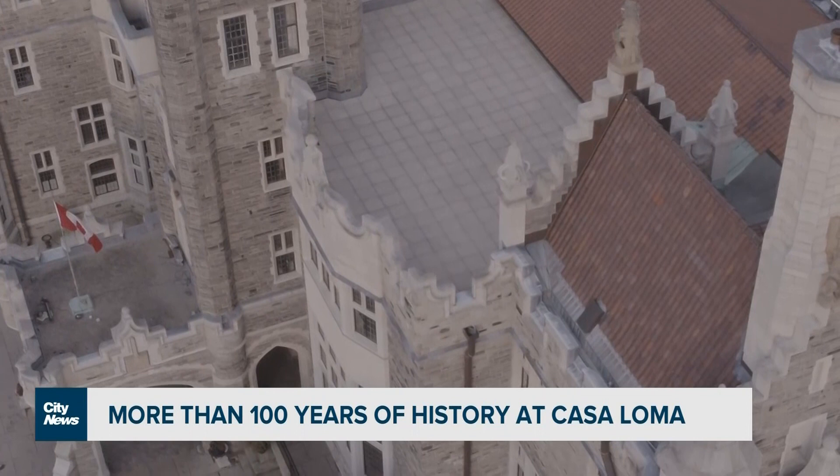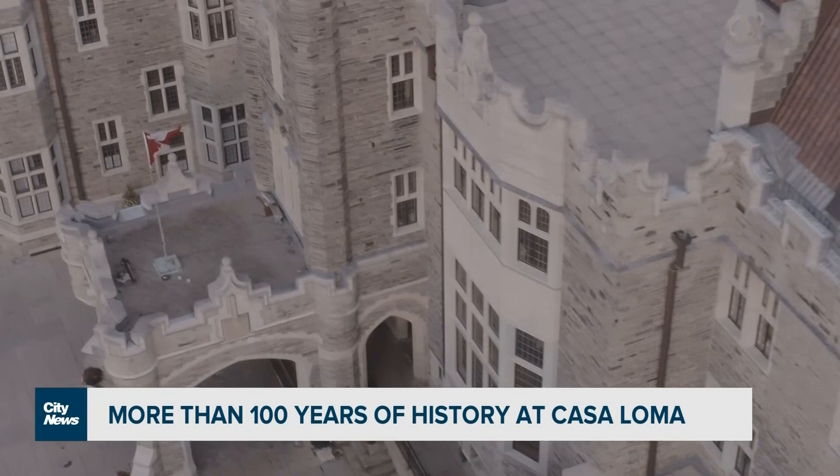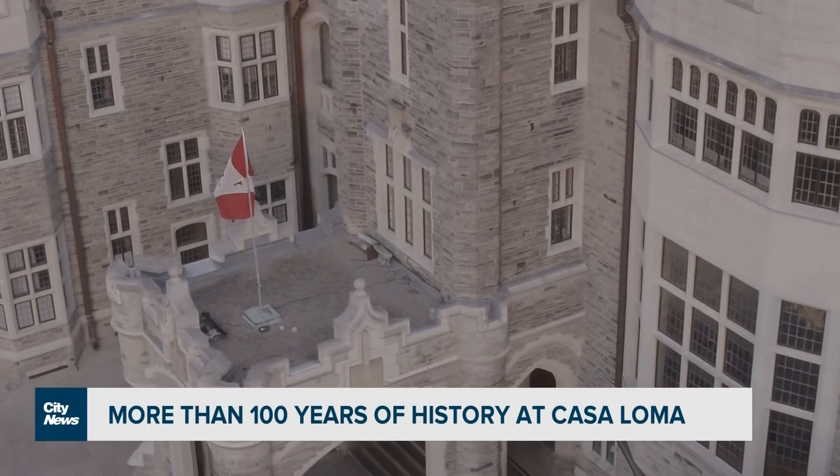The castle was designed by E.J. Lennox and cost about $3.5 million. After Pellett was removed from his home, the castle was turned into a hotel before becoming a tourist attraction in 1937.